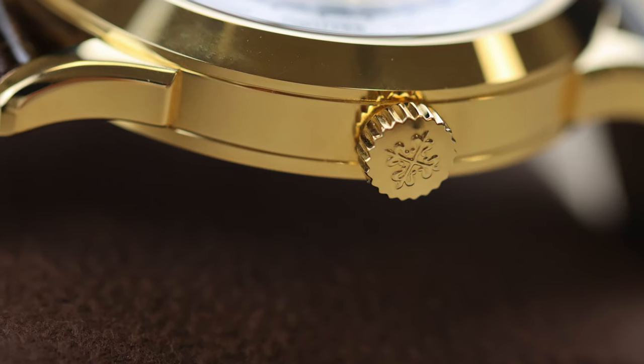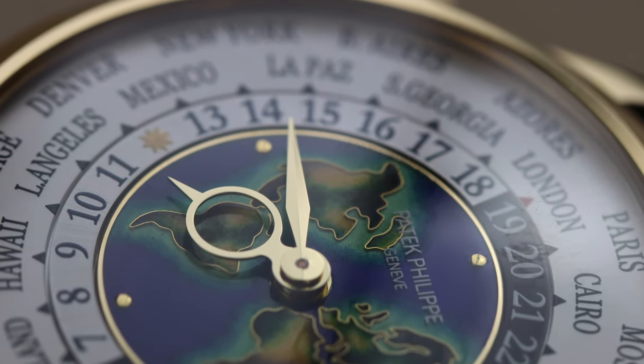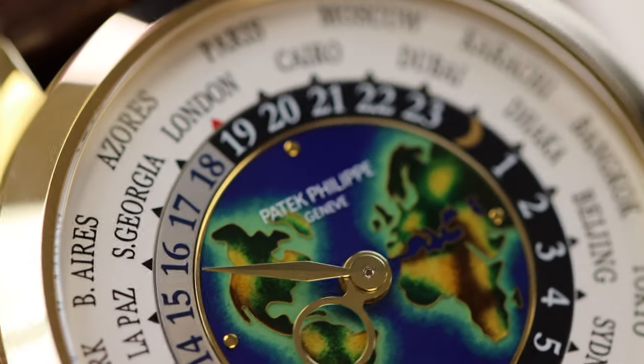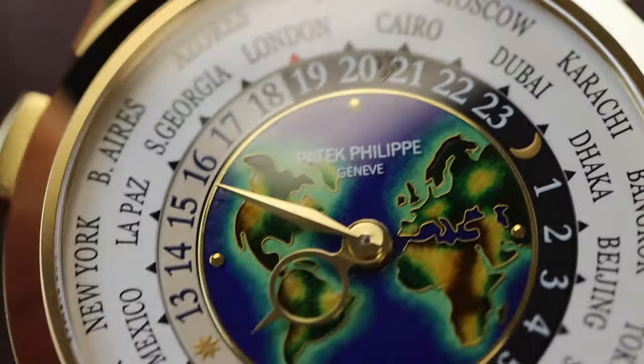The hand-enameled cloisonné dial is, of course, the draw of all attention to the eye. I want you to sit back and enjoy these killer up-close macro shots.